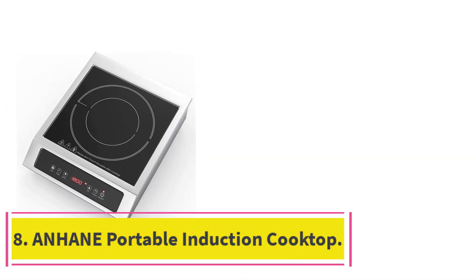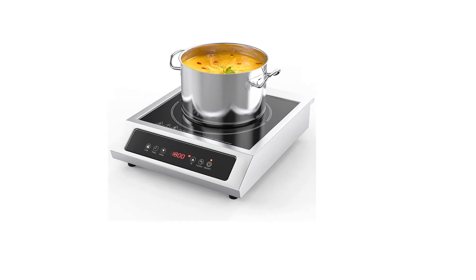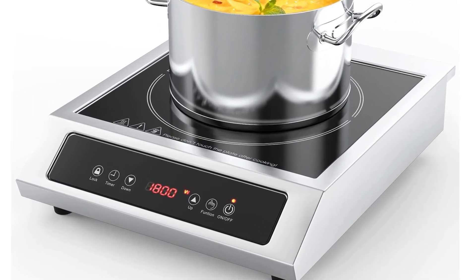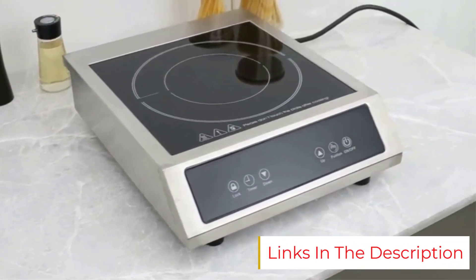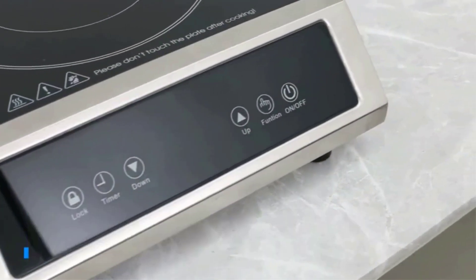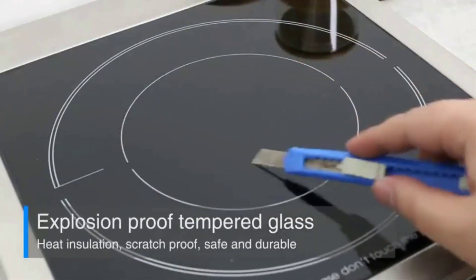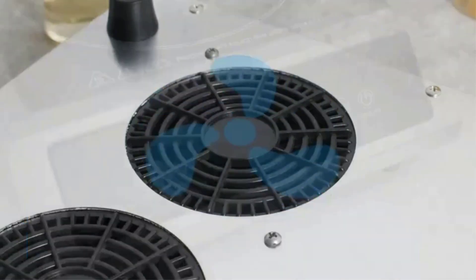Number eight: the Anhane portable induction cooktop. Here's a commercial-grade induction cooktop for those wanting an upgrade to the typical burner. This electric surface adjusts from power levels of 200 to 1800 watts and operates with touch-sensitive buttons. Its LCD display shows how much heat is being produced, while a timer can be set from one minute to three hours. A safety auto-shutoff turns the burner off when the pan sensor detects nothing is on its surface.